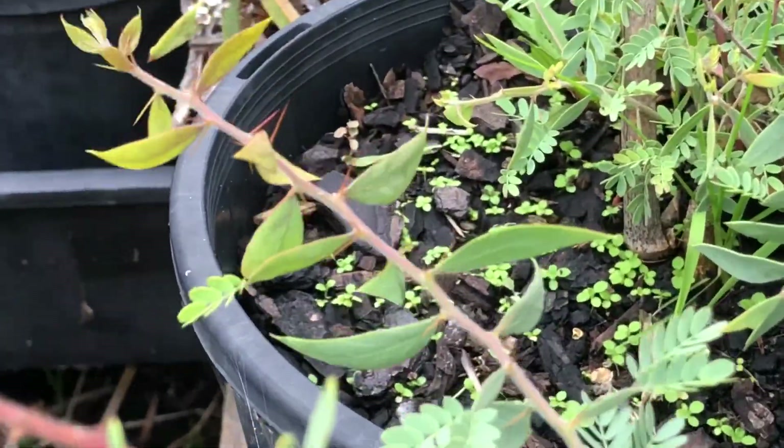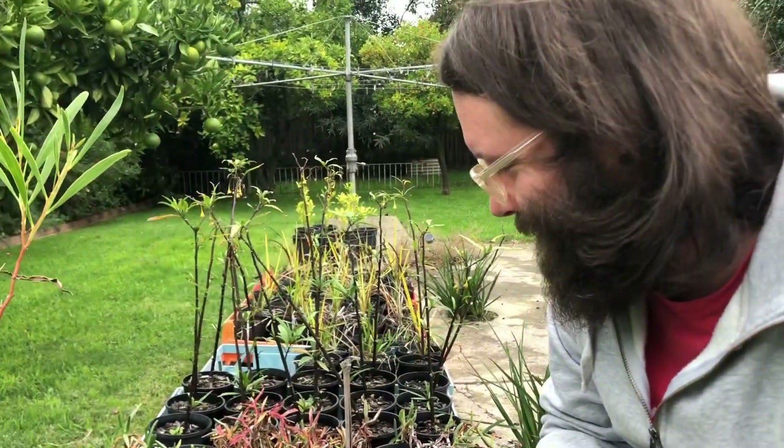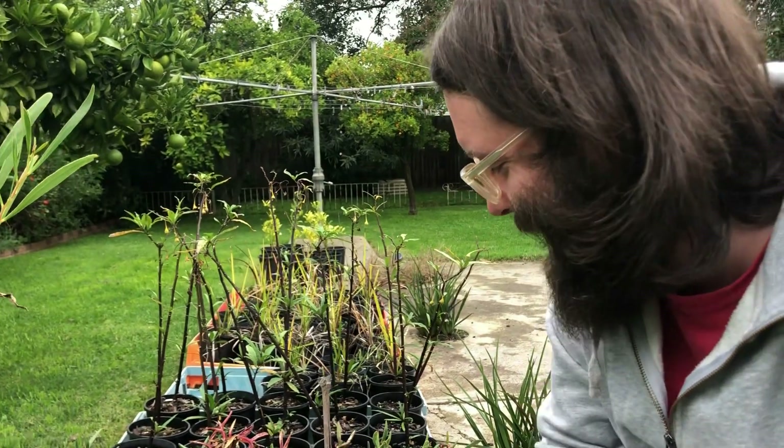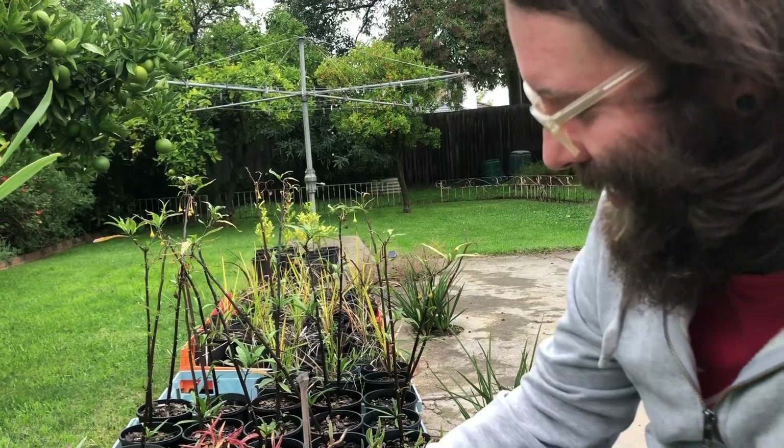They can be ground up for making flour or you can just eat the seeds. I feel like we should let our international audience know that everything in Australia will try to kill you! Yeah, well — some of it needs a bit of prep.